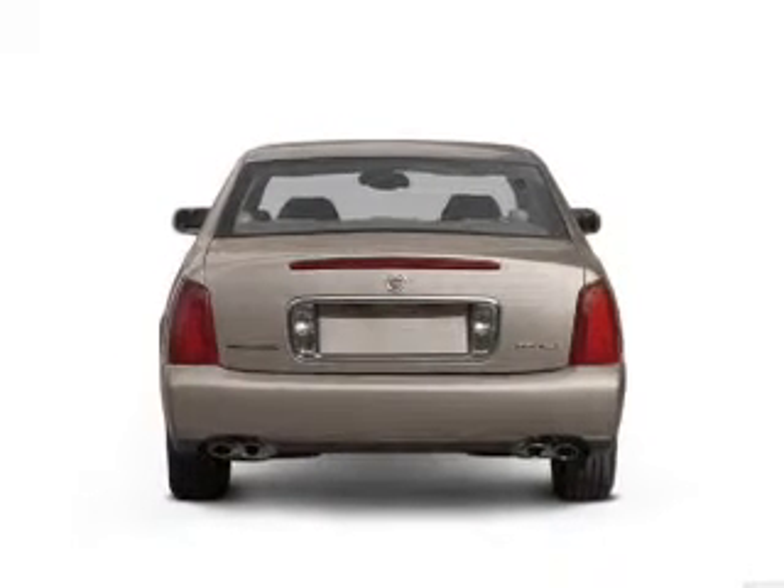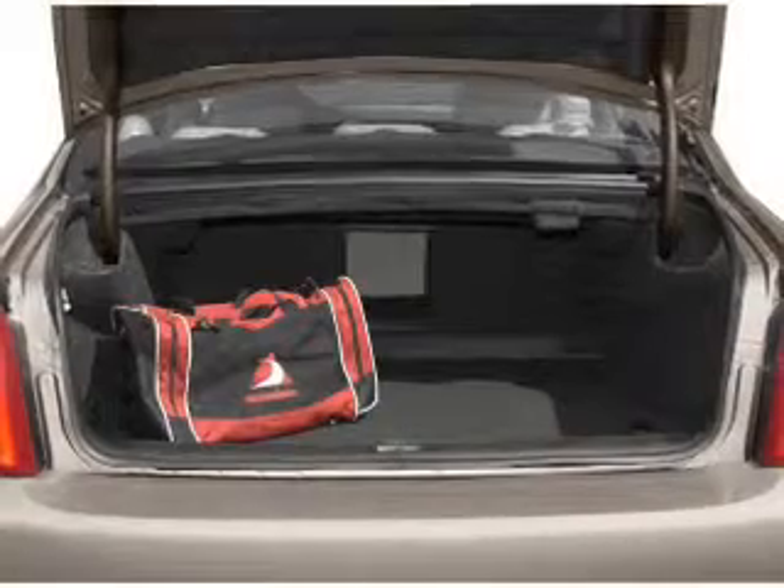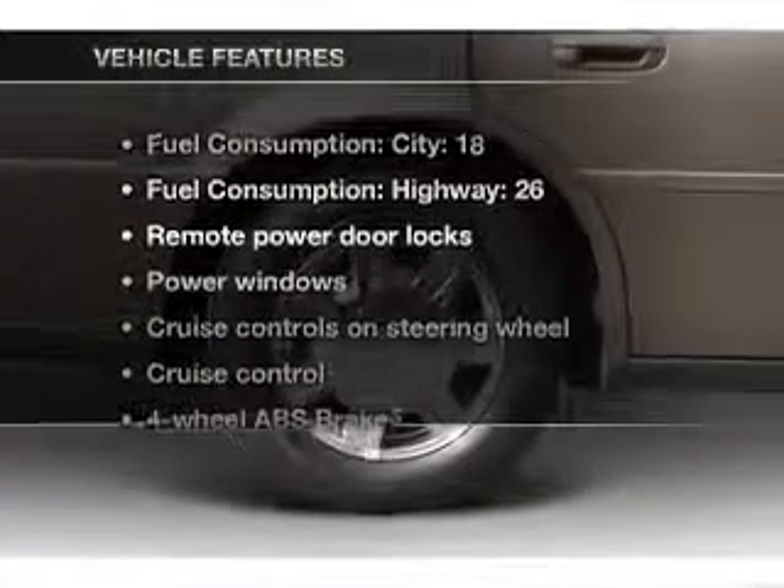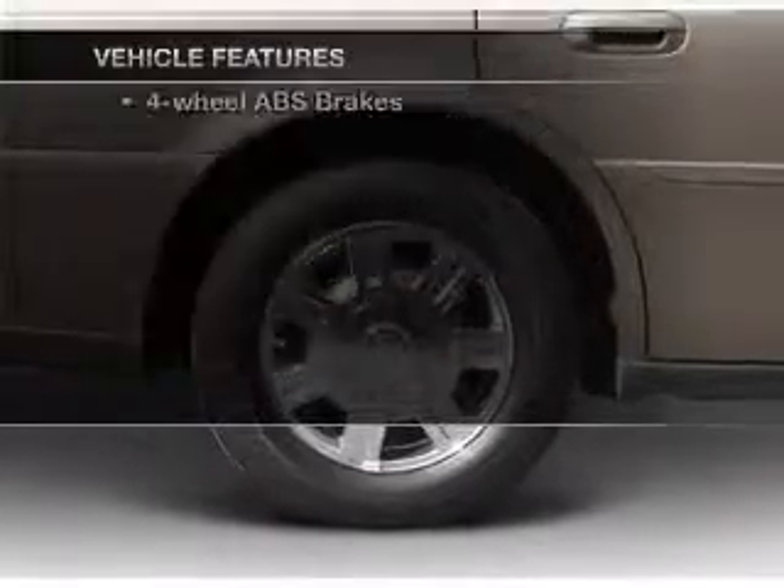The anti-lock braking system will help deliver you safely to your destination. Tailor the temperature to your preference and your passengers. Plus enjoy these notable features that are included in this vehicle.